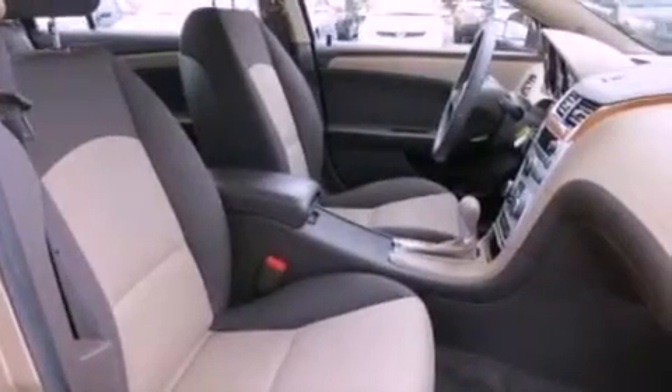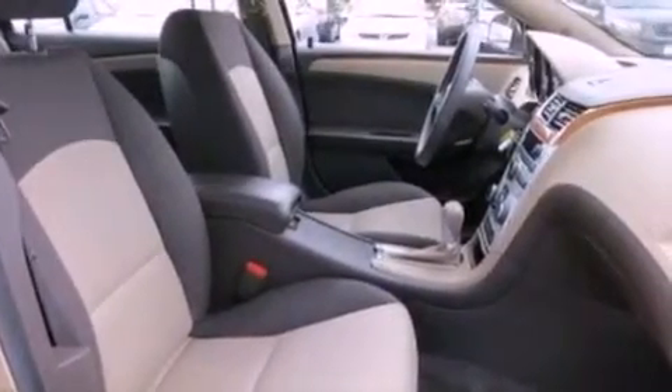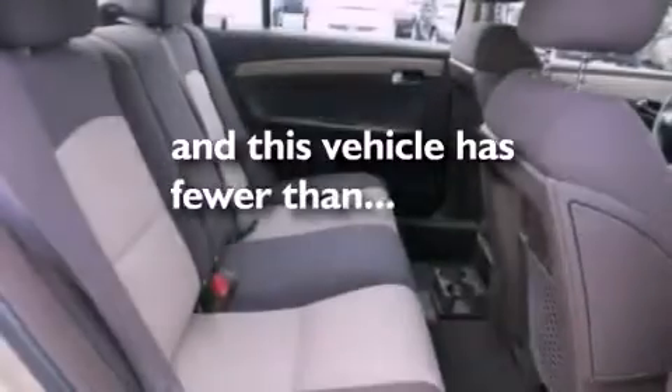Additional features include a brake assist system, steering wheel mounted cruise control, and this vehicle has fewer than 50,000 miles on the odometer.